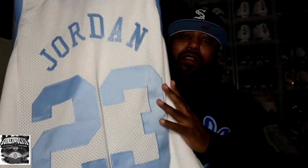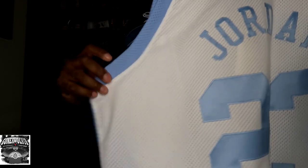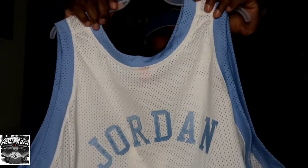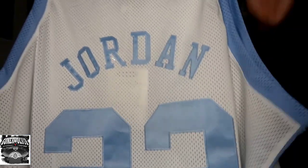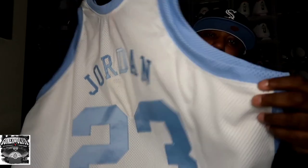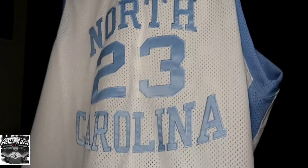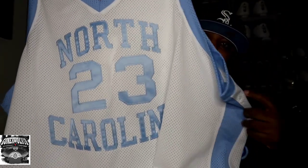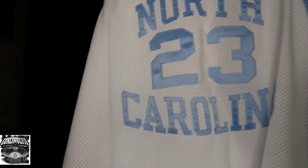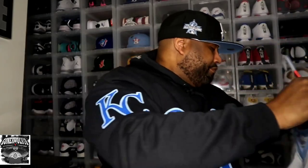I have both the home and the away colorway. It's one of my cops — y'all know my favorite college is the Tar Heels and my favorite color is University Blue, so I had to have this in the collection. That's number one pickup.